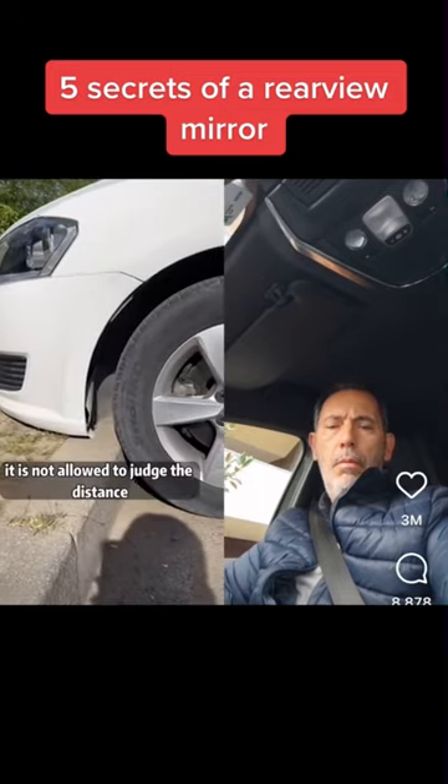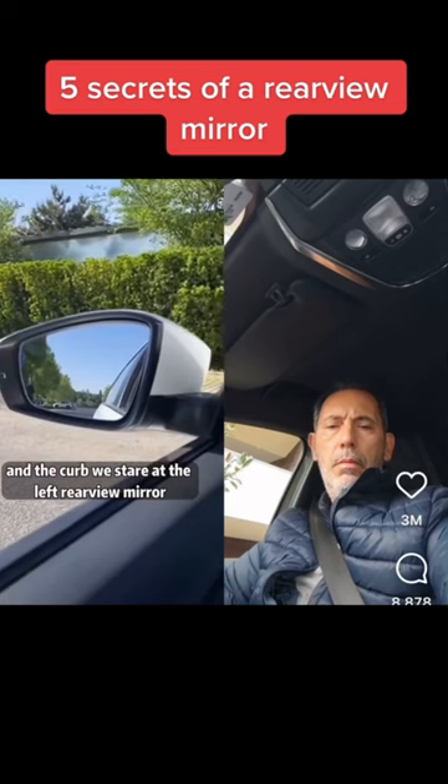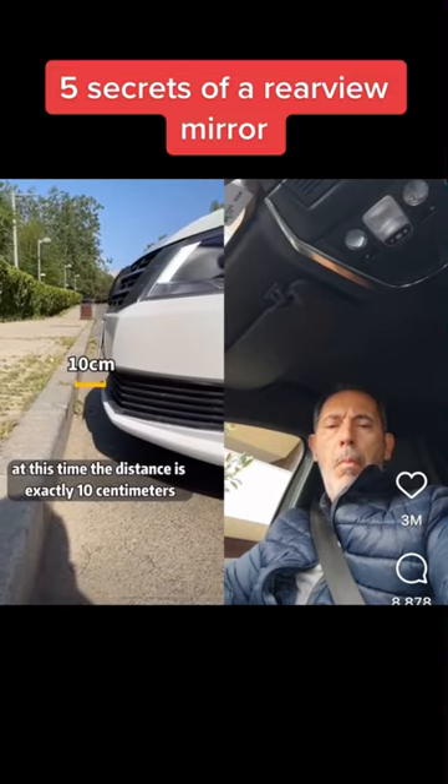When parking, it is not allowed to judge the distance between the front of the car and the curb. Instead, stare at the left rear view mirror — when the lower edge of the rear view mirror coincides with the upper edge of the curb, step on the brake. At this point, the distance is exactly 10 centimeters.